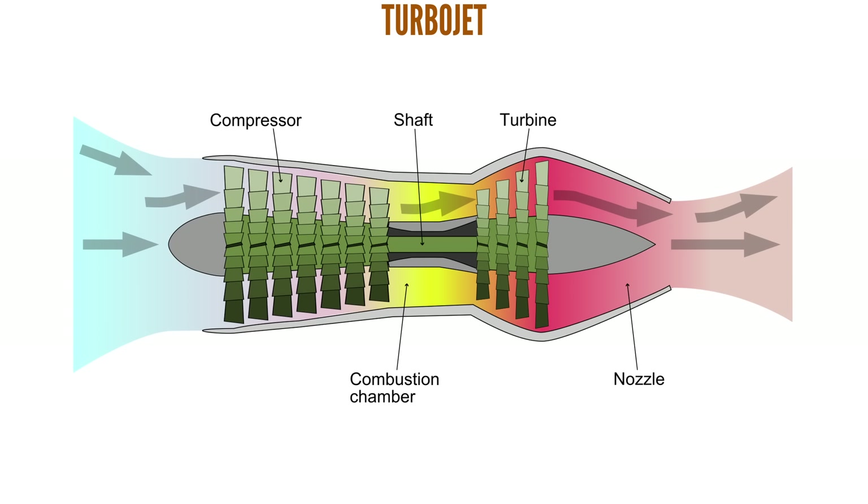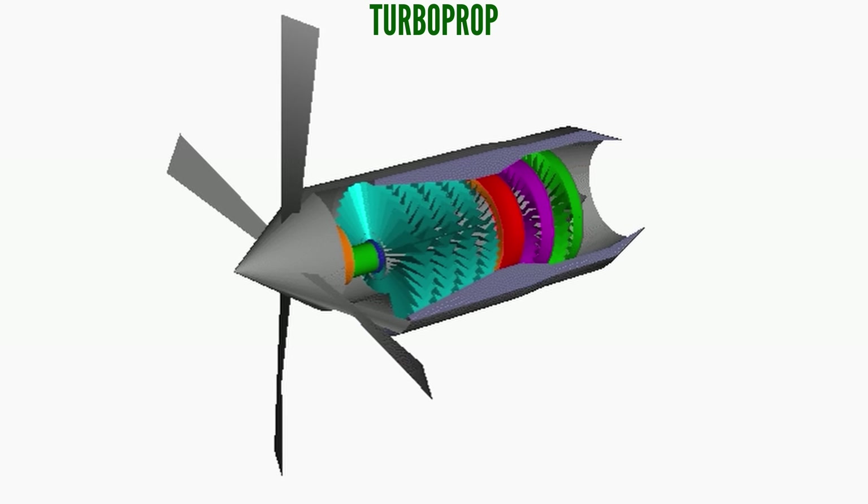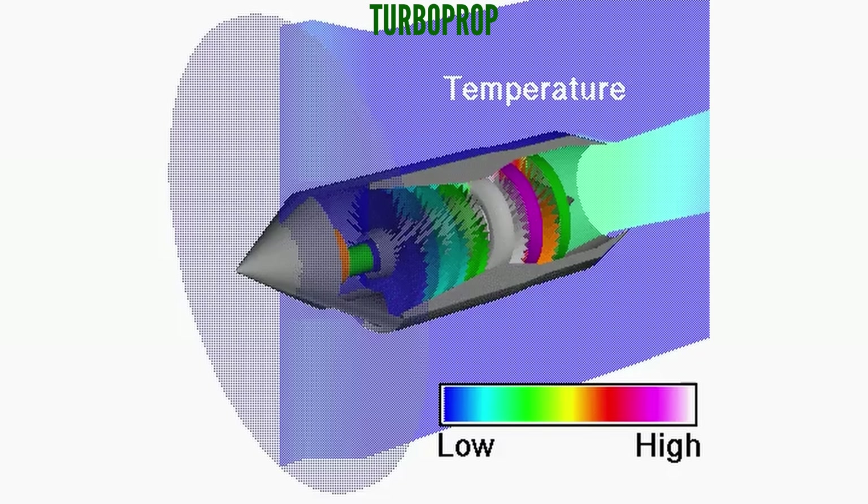The expanding gases exit at high velocity through the exhaust nozzle. In a turboprop, the process is more or less identical, until the hot, high pressure gases expand through the turbine. Here, the turbine not only spins the compressor, but also drives the propeller through a reduction gearbox. This is the key difference. In a turboprop, most of the exhaust energy is used to drive the propeller. Very little energy remains in the gases when they exit, contributing minimal thrust.